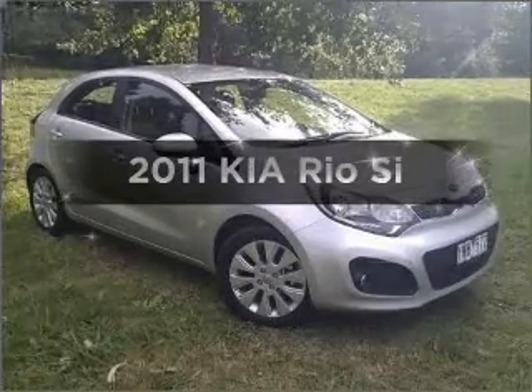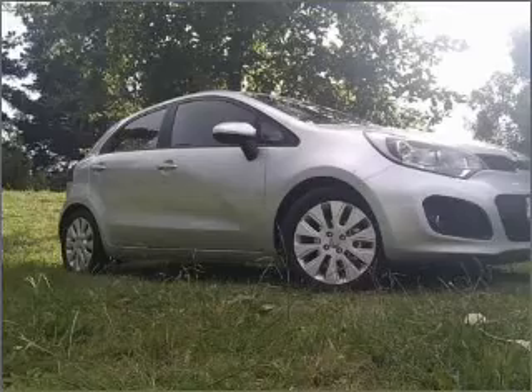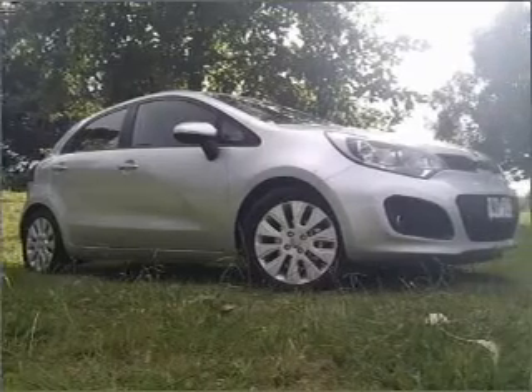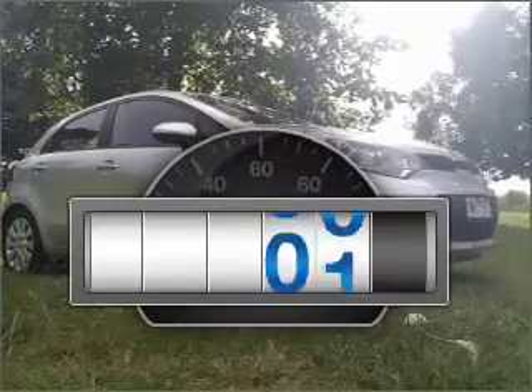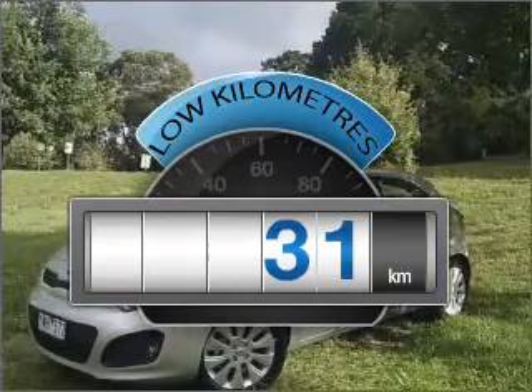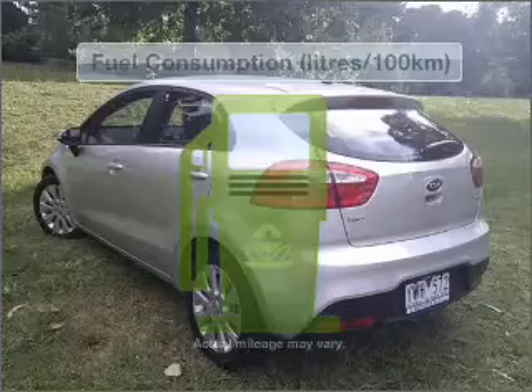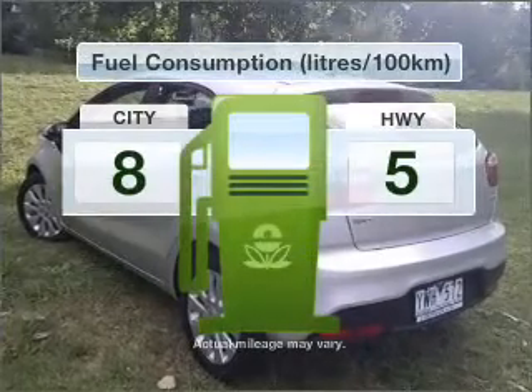Time to update your vehicle? Take a look at this 2011 Kia Rio — you could be in the driver's seat of this impressive vehicle. Choosing a car with low kilometres is the right choice, one that responds smoothly with its 6-speed automatic transmission. Optimise your fuel economy with this vehicle.